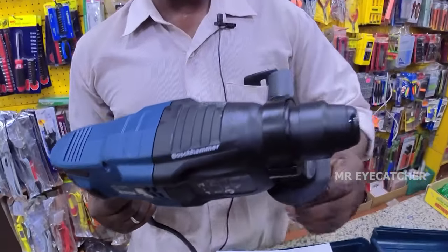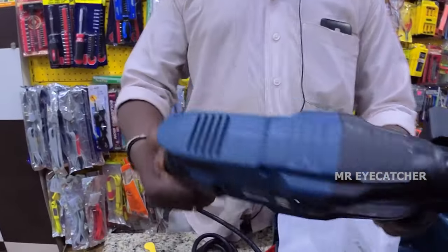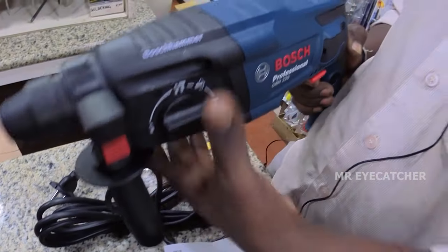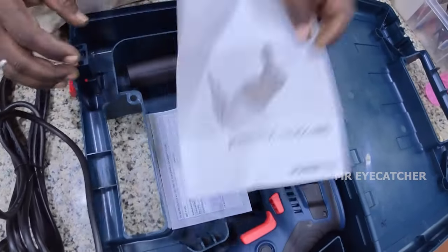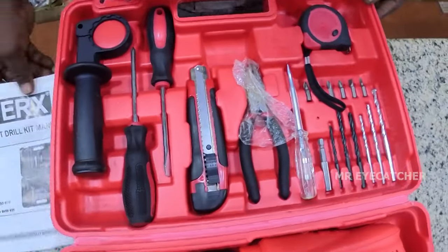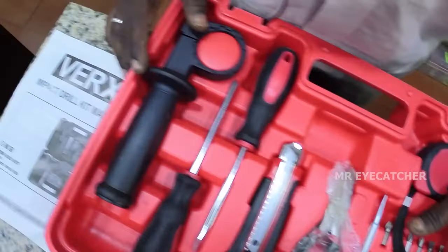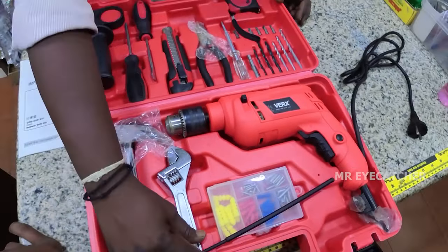This is a Bosch company 20mm cordless rotary hammer for electrical work, CCTV camera installation, and various materials including wood and wall. Minimum price is Rs. 2,000 for local; Bosch company is Rs. 5,500. This is for household purposes: 13mm drilling, screwdriver kit, etc. We can use all tools for basic work — wood, metal, wall, screw. Price is Rs. 3,000.